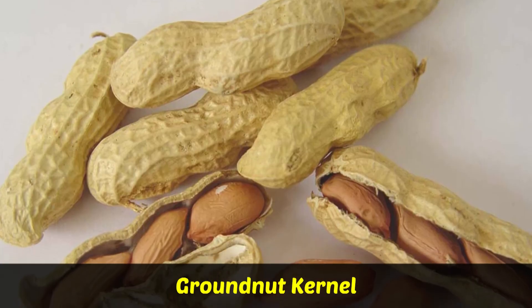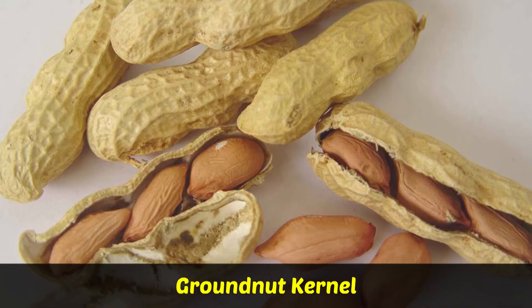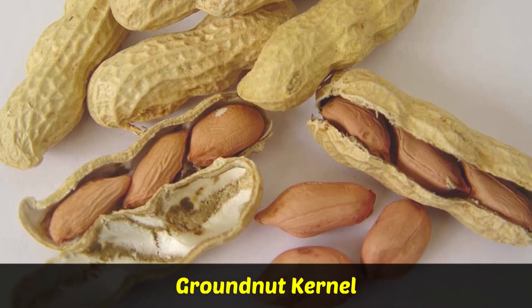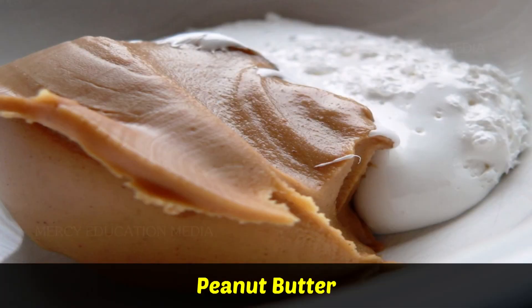Groundnut kernel is a rich and cheap source of vegetable protein. Kernels are eaten, fried and salted, and added to a number of dishes. Peanut butter is prepared by grinding roasted and blanched kernels. It is nutritious.